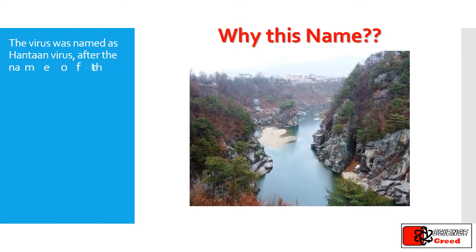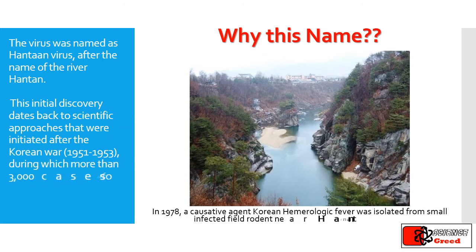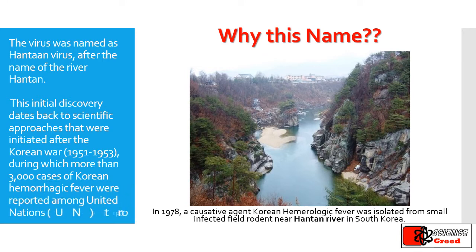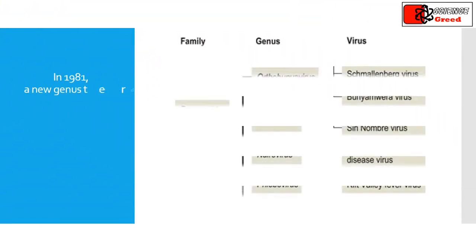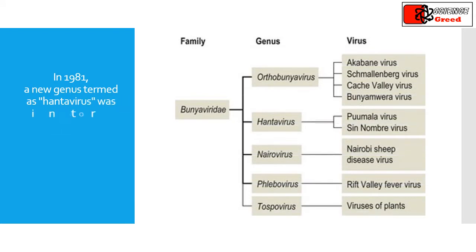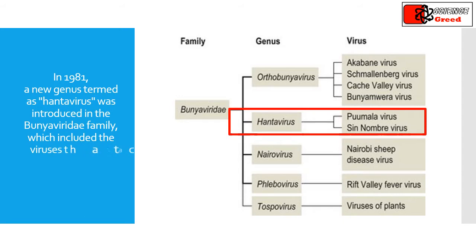Why this name? The virus was named as hantavirus after the name of the river Hantaan. This initial discovery dates back to scientific approaches initiated after the Korean War, during which more than 3,000 cases of Korean hemorrhagic fever were reported among United Nations troops. In 1981, a new genus termed as hantavirus was introduced in the Bunyaviridae family, which included the viruses that cause hemorrhagic fever with renal syndrome.